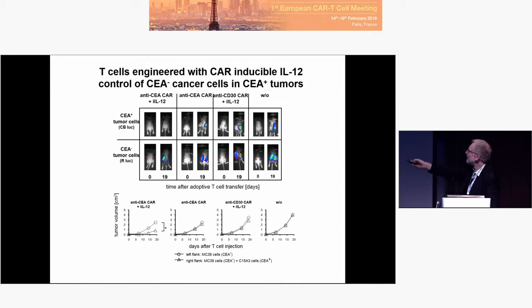With the CAR T-cells plus inducible IL-12, the antigen-positive cancer cells are controlled. And the antigen-negative cells in the same mixed tumor are controlled as well, but not at the contralateral site where only negative tumor cells are growing. Meaning the negative cells are controlled in the mixed tumor, but not in the homogeneous negative tumor. There is not a systemic anti-tumor response — it's a local anti-tumor response. This is due to IL-12, and due to CAR initiation, because an irrelevant CAR plus IL-12 does not do the job.